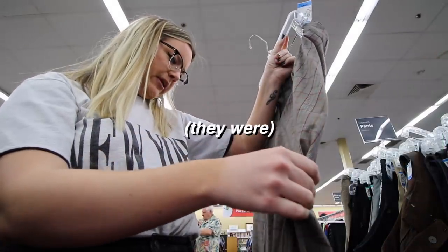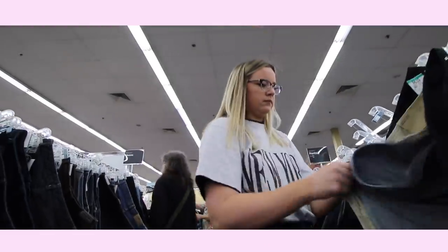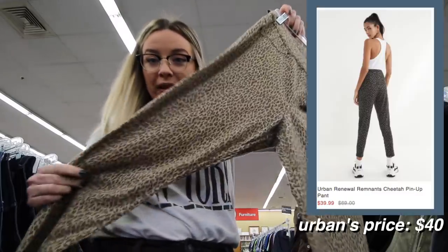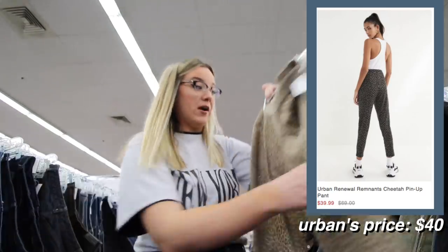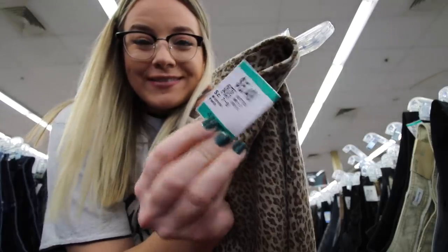It might be too small but I really like the colors in that and they look very trendy. I found some leopard pants — leopard is very on trend right now and I see a lot of that at Urban when I go. The best part is they're $5.49.